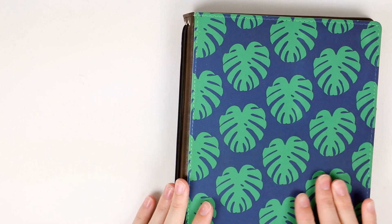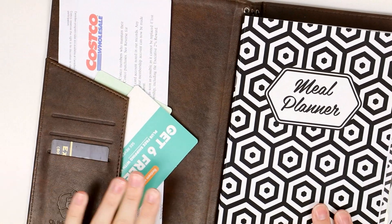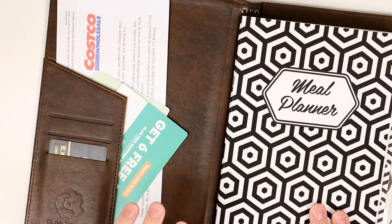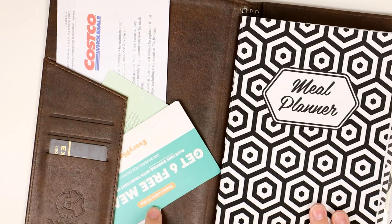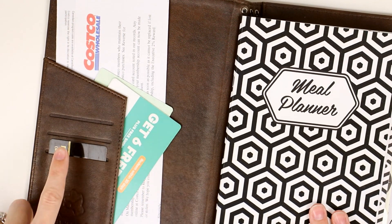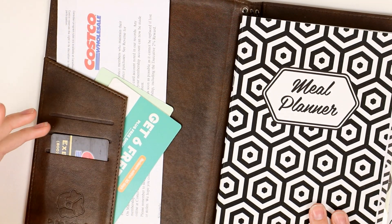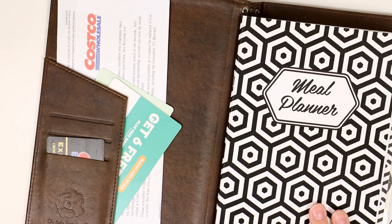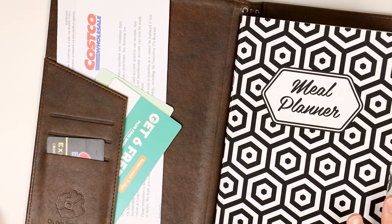This is an A5 Oh Hello Traveler's Notebook in the Monstera design. In this pocket I have any coupons or gift certificates — we're doing a lot of meal box services so I have those little coupons you get in the mail for those. I also have my Costco card and any other store cards. We use our phone number for a lot of them, but if I have any I put them in here so it encourages me to take this with me and keeps everything in one place.